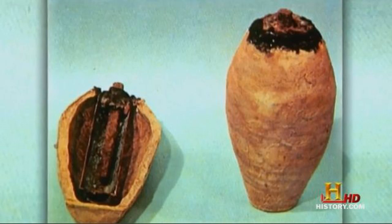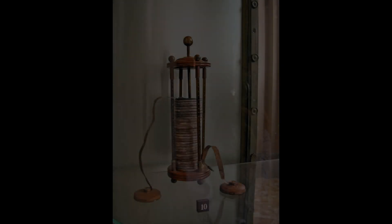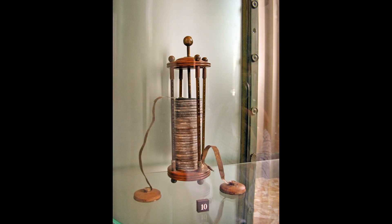In 1938, the director of the Baghdad Museum in Iraq found the earliest form of battery stored in the basement of the museum. It's now known as the Baghdad Battery, and was created around 250 BC in Mesopotamia. There's been no evidence that anything evolved from that first battery. The first battery that led to the evolution of modern batteries was invented in the year 1800 by Alessandro Volta, who named his battery the Voltaic cell.